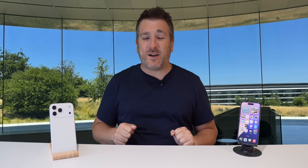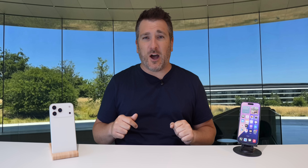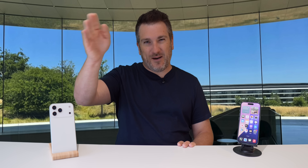Those are the top 10 features of iOS 26. What did you think? Are you going to download one of the betas to test some of these out? Let me know in the comments below. If you enjoyed the video, please press the like button, subscribe to the channel, and hit the notification bell for the latest Apple news, reviews, and comparisons. See you soon — take care!